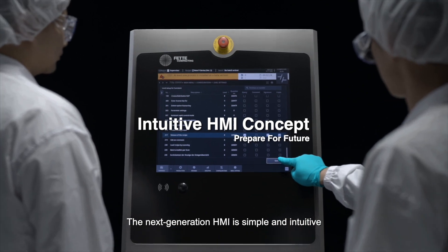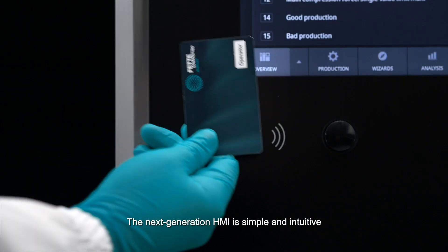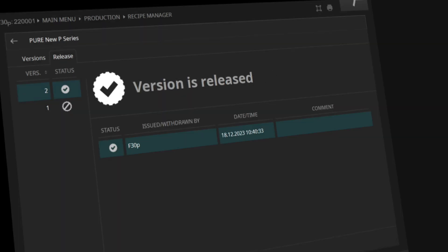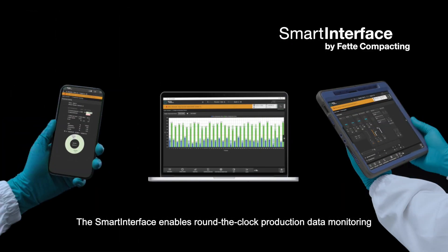The next-generation HMI is simple and intuitive, offering comprehensive features and customizable permissions. The smart interface enables round-the-clock production data monitoring and supports mobile devices.